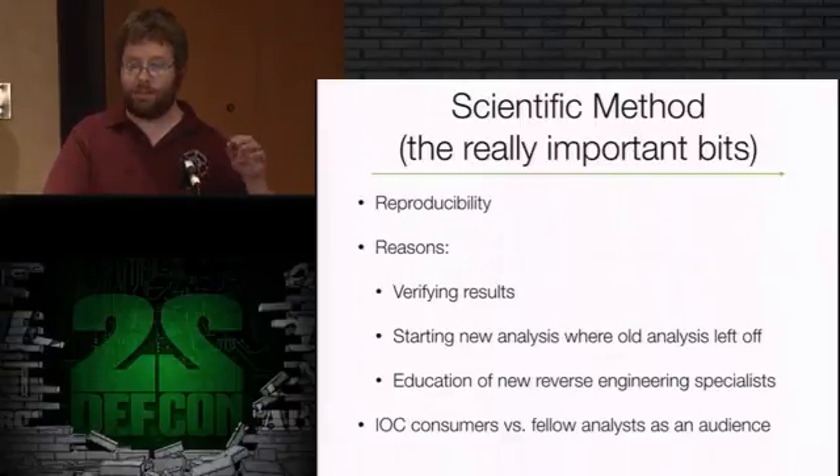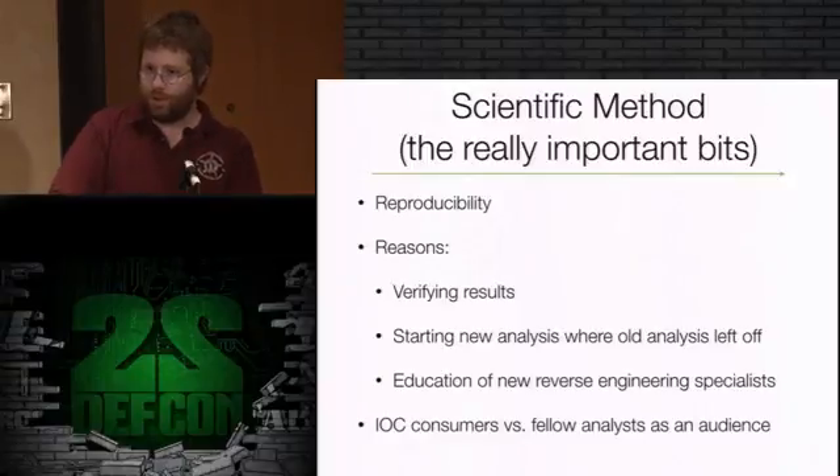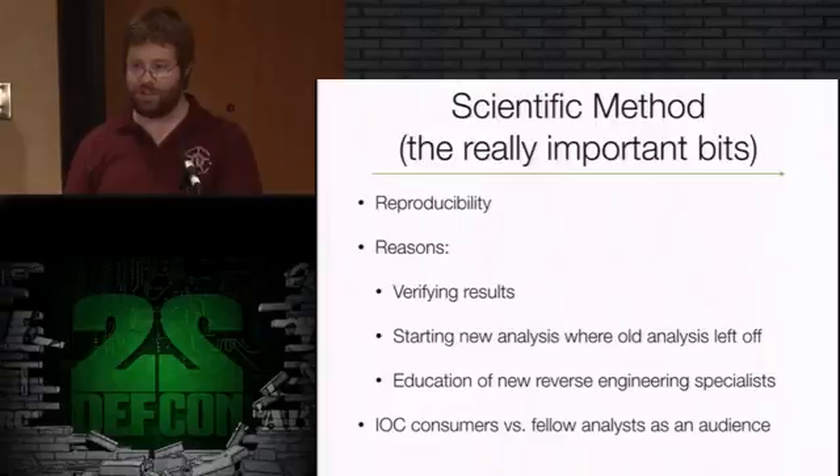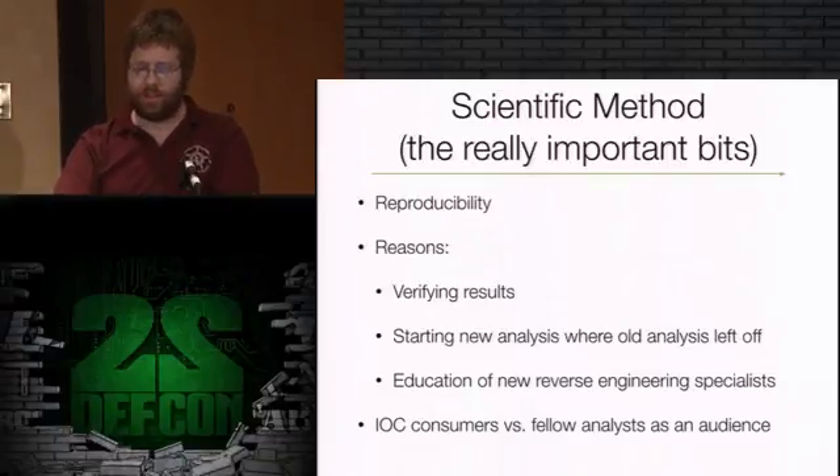There's a lot of analysis of high-profile malware that companies are putting out in white papers. For many different reasons, some of them are hard to replicate. Sometimes there's hidden information, or they neglect to mention important aspects like how they unpacked it in the first place. The idea is to have a situation where people can verify results and start new analysis where the old analysis left off. For me the big thing is educating new reverse engineering specialists. Being able to pick up where someone left off on advanced persistent threat malware is huge - it gets students deep into the malware, looking at important stuff, not starting from scratch every time.